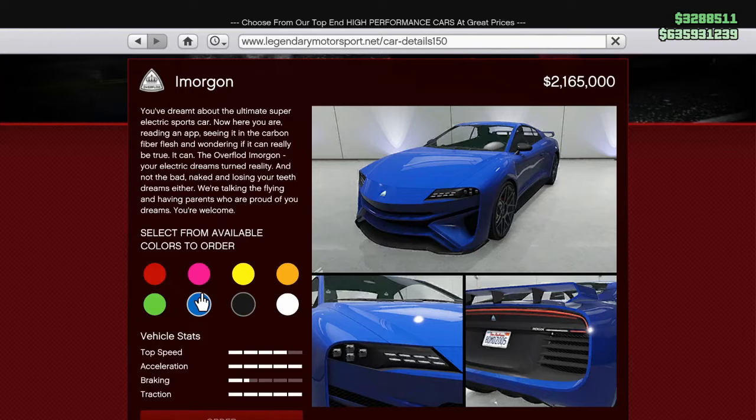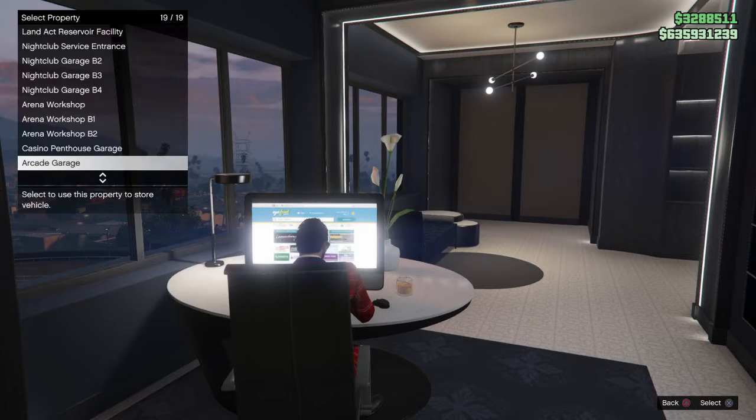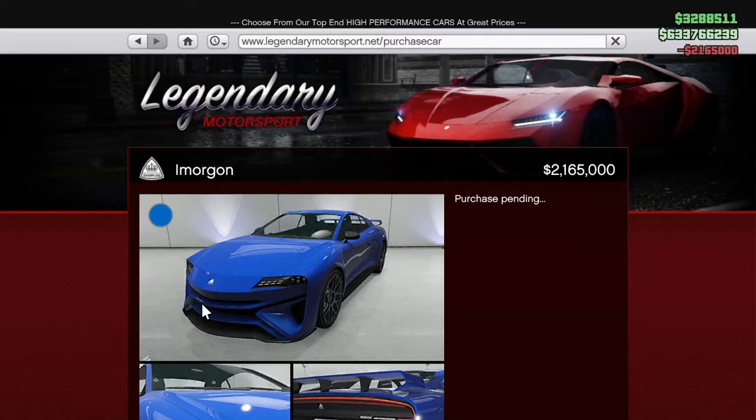There you are, the Amorgan. But in any case, like I said, I believe this is the most expensive sports car. I'm going to buy it here, go into a little bit of the stock version, customize it, and do a little short review. So we'll check that out next.